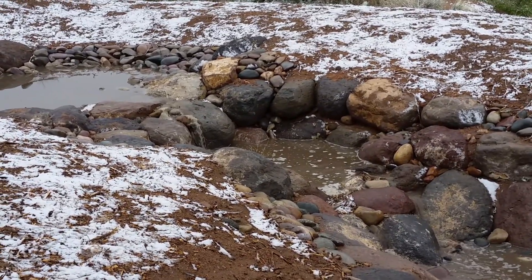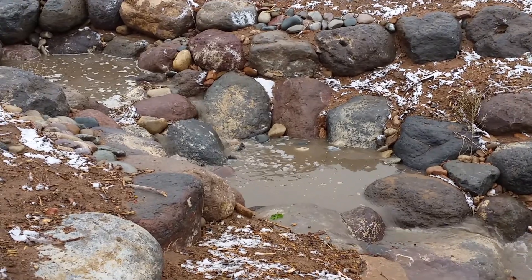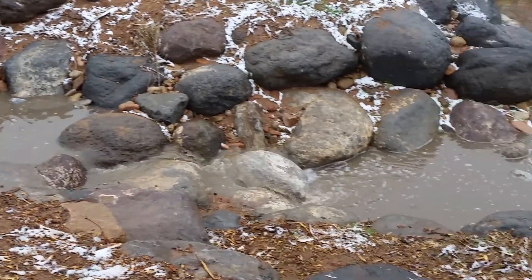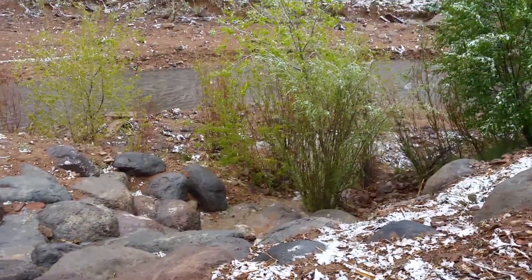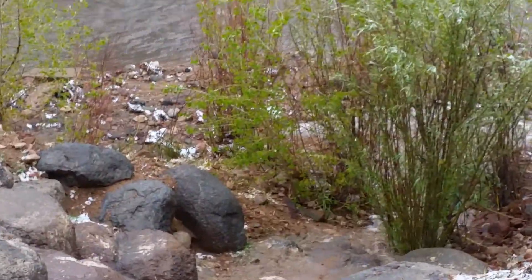This one right there, this one right here, and one right there. And then it drops about 18 feet down into the Santa Fe River through a series of rock rundowns.